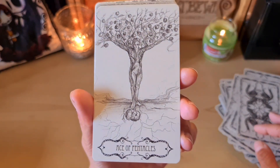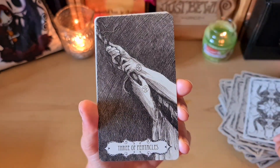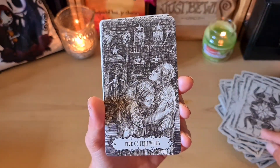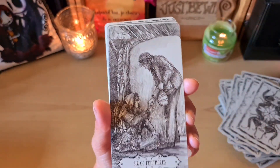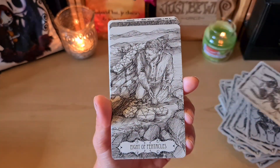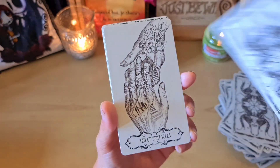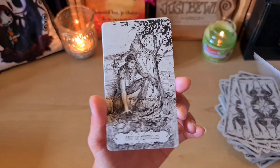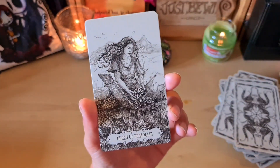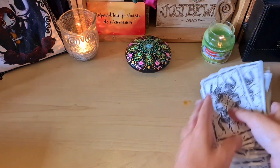And now the Pentacles, with the Ace — truly magnificent. The Two, Three, Four, Five, Six, Seven, Eight, Nine — magnificent — Ten, Page, Knight, the Queen, and finally the King — magnificent, frankly sublime. I really love it a lot.